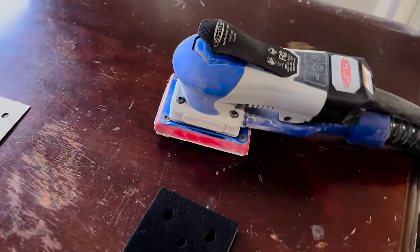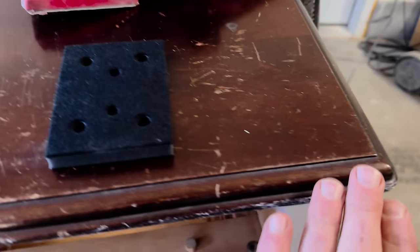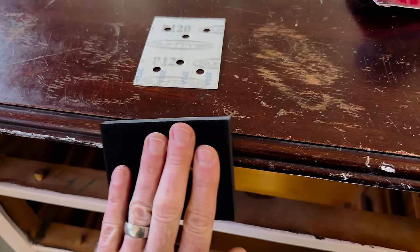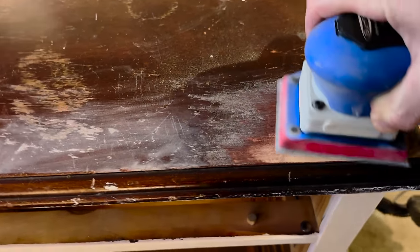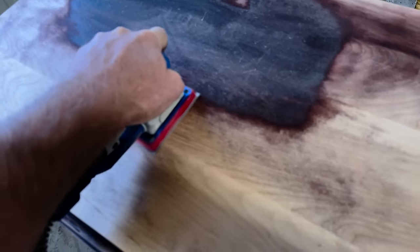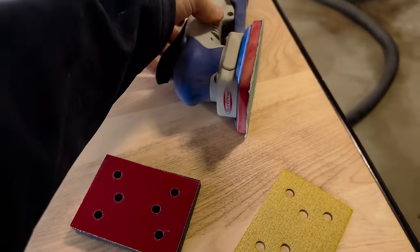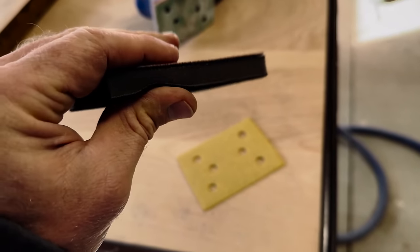If you guys watched the table build over on the Jamie and Zeb channel, you saw us break out this Surf Prep sander — we're working with them, they sent us this to try it out. We've got some curved edges; the table was all flat, so I'm going to break out this foam adapter and hopefully get around all these edges without taking all that detail out. We're going to start out with 120 grit — this is pretty dried out so I don't think it'll be a huge problem. It should come off pretty easy with 120. Got the top all sanded down, this Surf Prep is working like a champ.